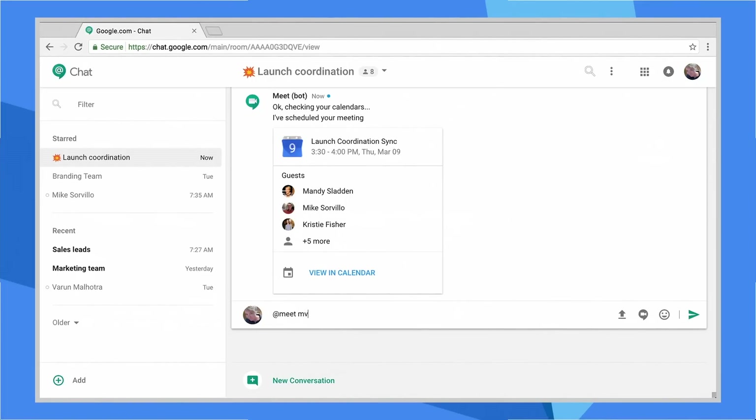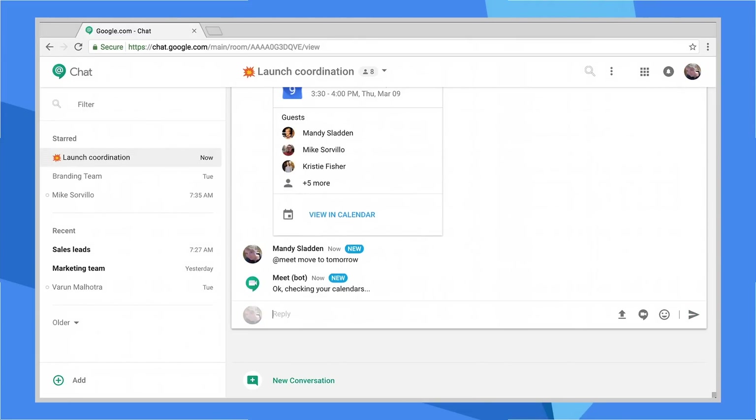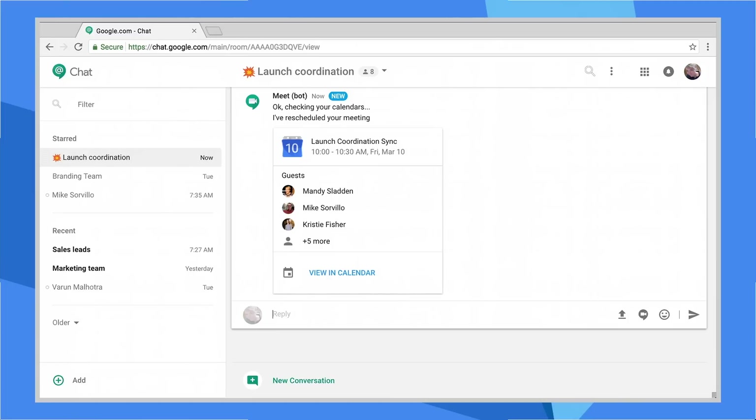So here we are seeing with simple conversational commands we can do something that otherwise used to take many, many steps. Wait, if you're moving that meeting to tomorrow, that means all you are going to have to stay until tomorrow for the demo. Is that okay? Are you guys good with that?